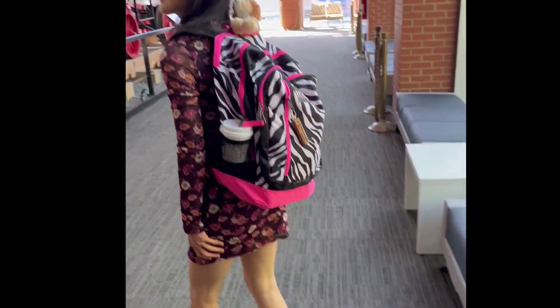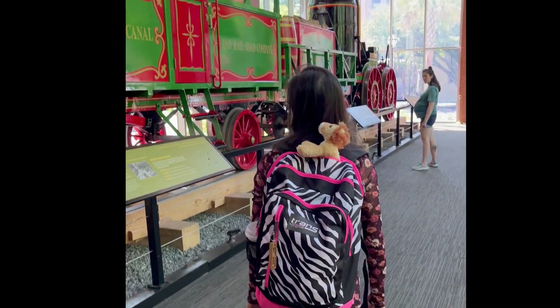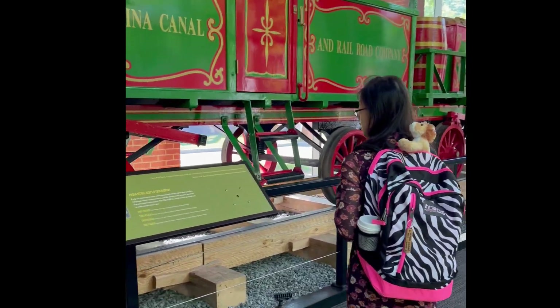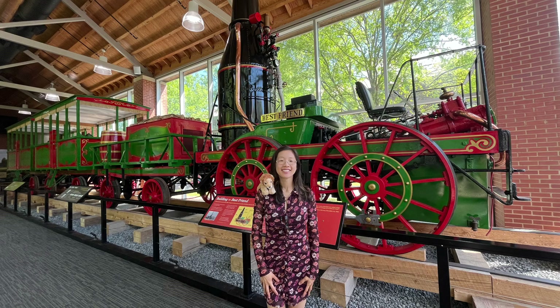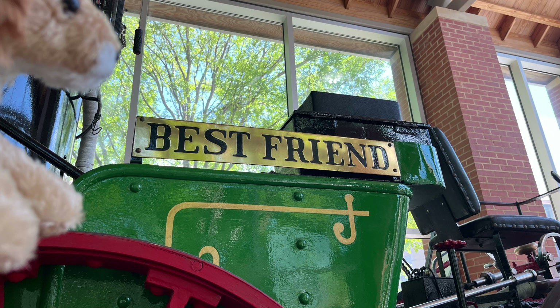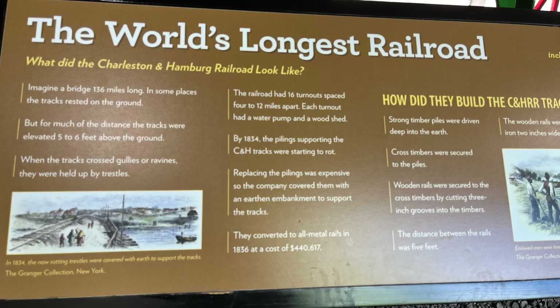I can appreciate that this information helps us all learn about a little-known part of South Carolina history. We learned that the reason why the train is green and red is because it first appeared in Charleston with a public trip on Christmas Day — this was December 25th, 1830.